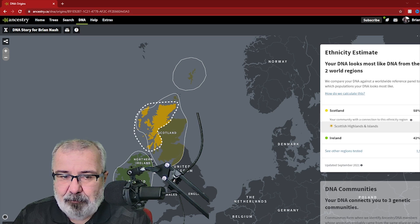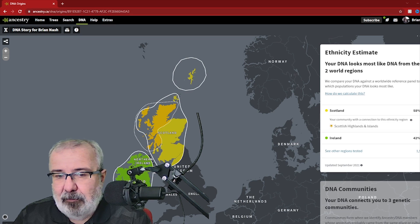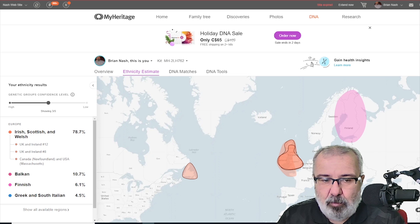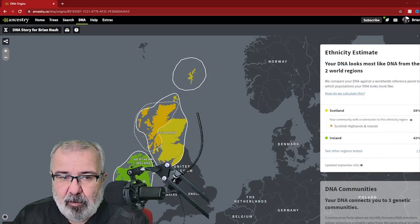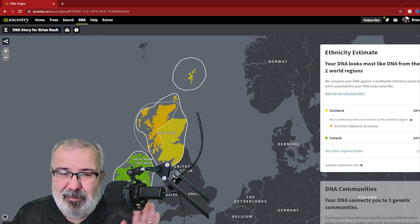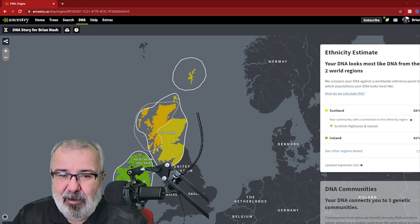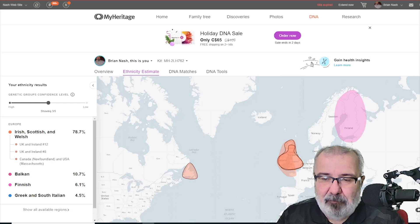I like the timeline in Ancestry, and when I compare them, I would say if you're going to do just one, do Ancestry. The reason I say that — whether you like the results or how accurate you think they are — is because on all these DNA sites you can download your information. But only some companies actually let you upload it.